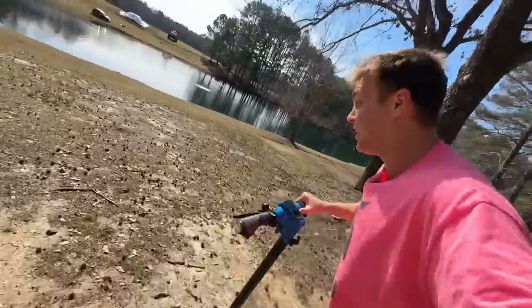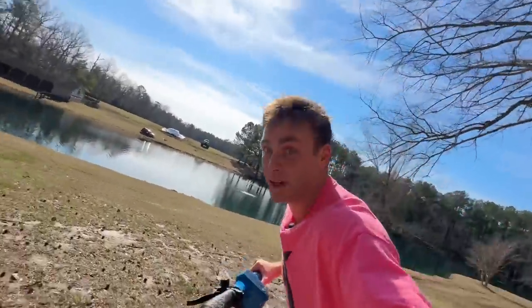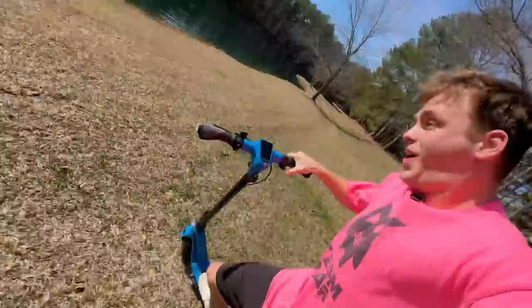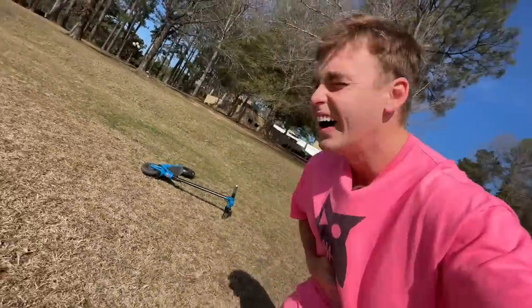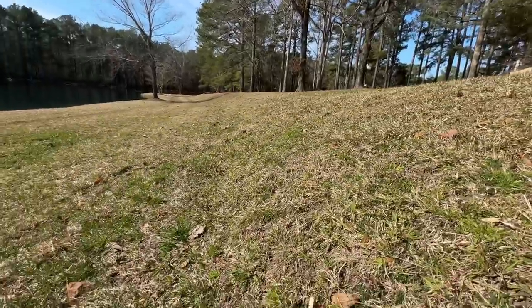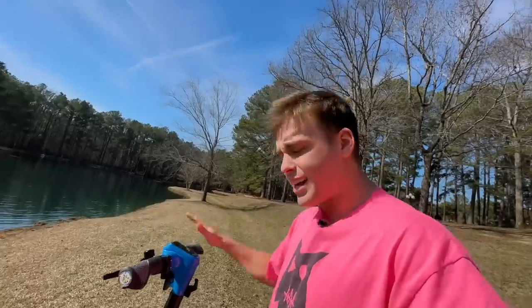I'm off-roading the Bugatti scooter — I'm literally off-roading the world's most expensive scooter. This is crazy. No way it's going down this hill. This thing is insane — I can't believe it actually just went down this hill. It's a pretty solid hill for this thing to go down, especially with one hand, and it actually handled it pretty well. I'm pretty surprised — I'm going to have to give this thing a high rating, maybe a 9 out of 10.